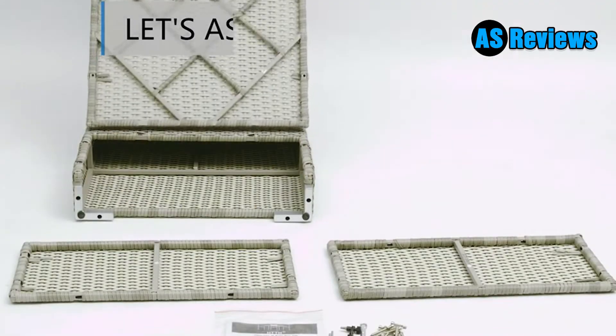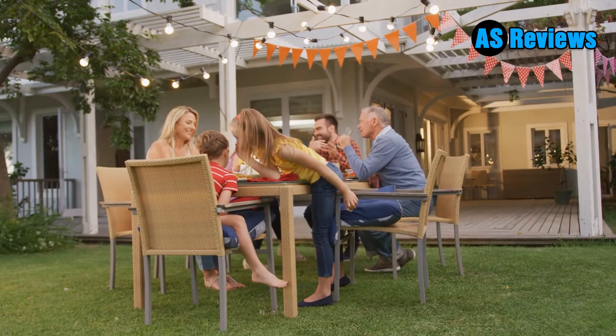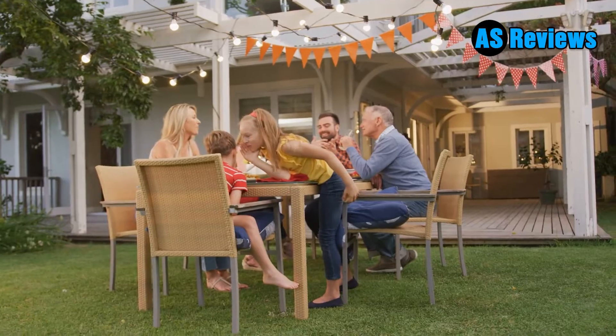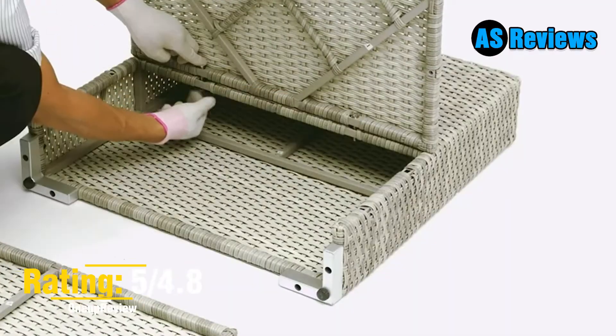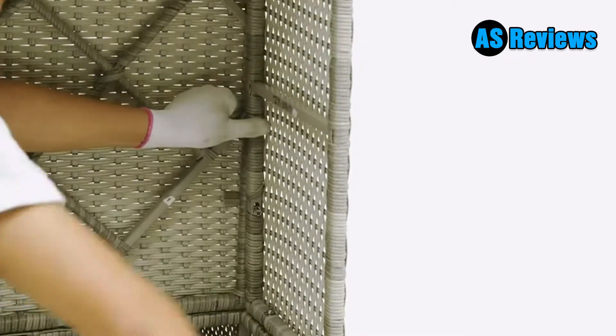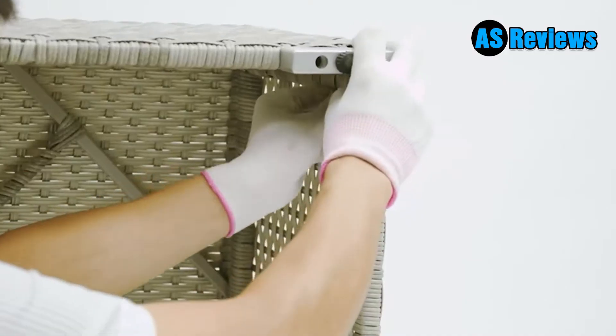This outdoor sofa set is suitable for outdoor and indoor use — a good choice for poolside, garden, courtyard, patio, backyard, porch, balcony, and more. Our wicker furniture set is made of durable PE rattan and wicker and a high-quality steel frame. The strong steel frame supports outdoor sofa stability and balance.